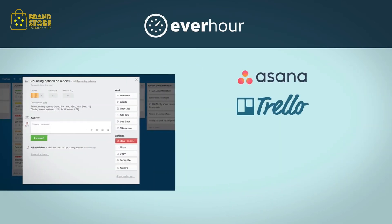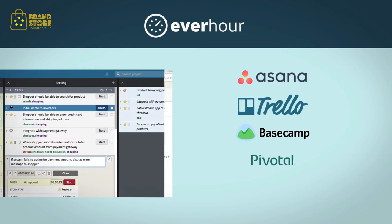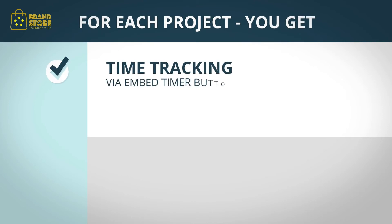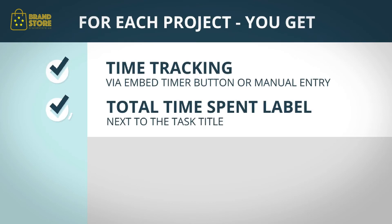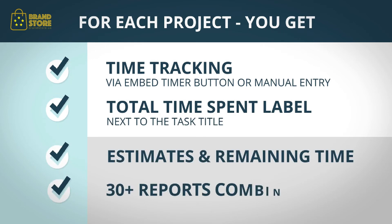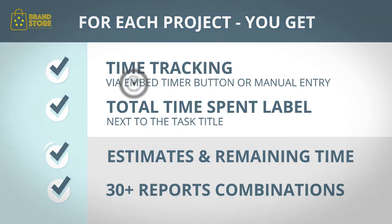Whether that's Asana, Trello, Basecamp, Pivotal, or GitHub — and more to come. No more tab switching. For each project you get time tracking via embedded timer button or manual entry, total time spent label next to the task title, estimates and remaining time, and 30-plus report combinations. Sign up today.